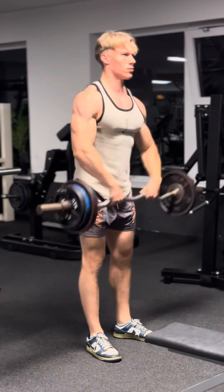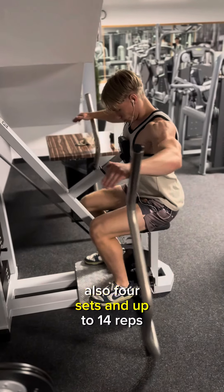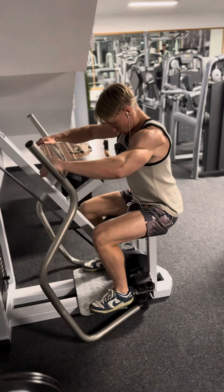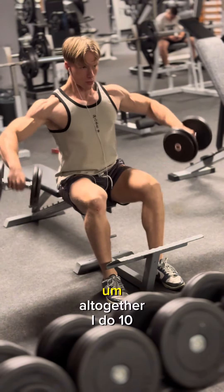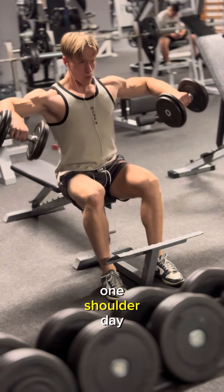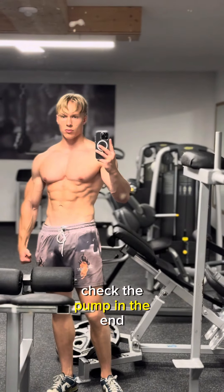After that I did some rear delts, also four sets up to 14 reps — really great exercise. At the end, spamming some lateral raises with dumbbells. Altogether I do 10 sets of lateral raises in one shoulder day, and altogether it's 22 sets of shoulders. Check the pump at the end!